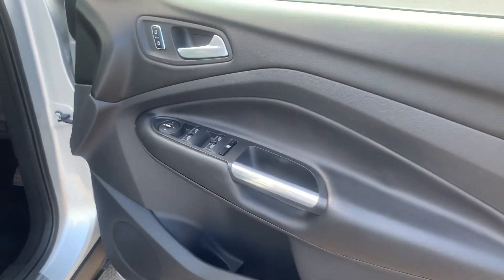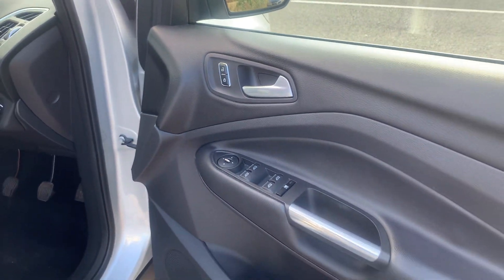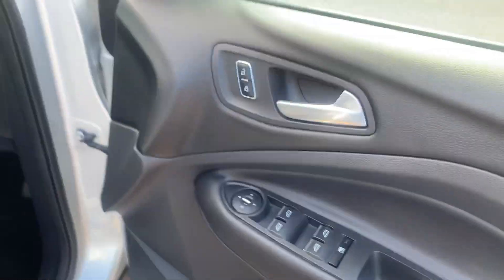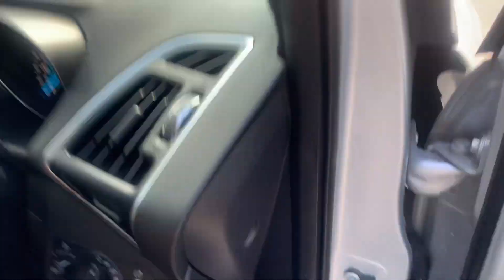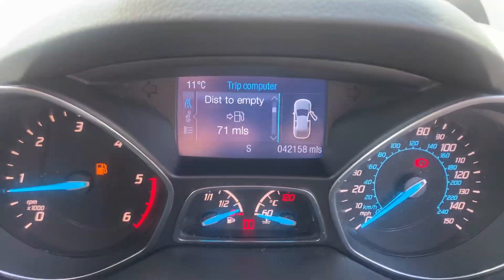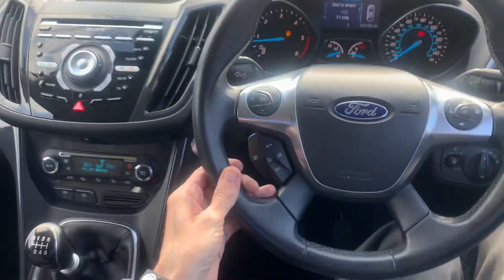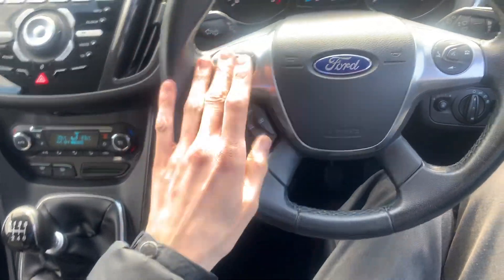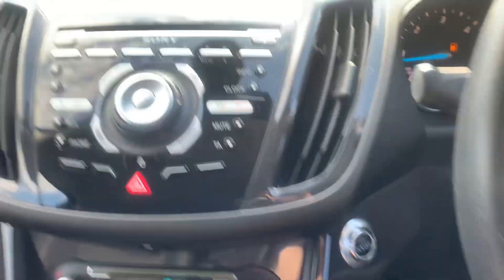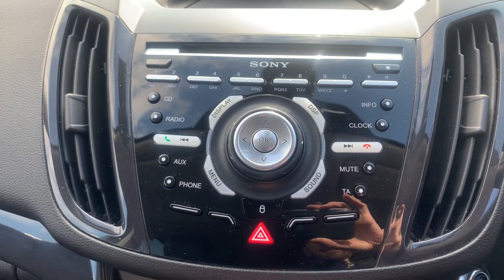It's a wonderful car to drive, six-speed manual, front and rear electric windows, electric mirrors, automatic lights and wipers. The mileage reads 42,158 miles. It's got a leather-wrapped steering wheel with cruise control, all the audio controls, voice activation, push button start, radio, and a CD player.